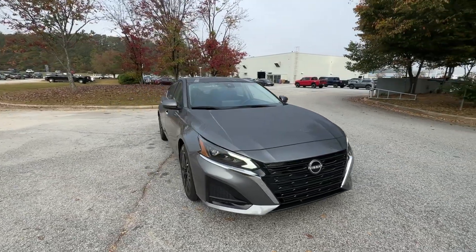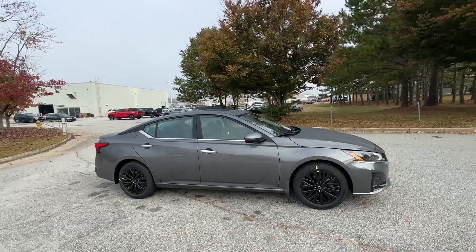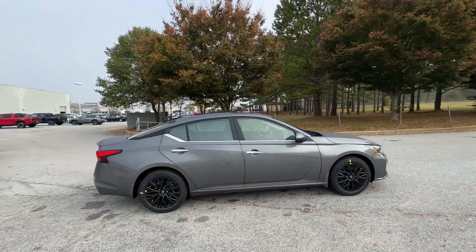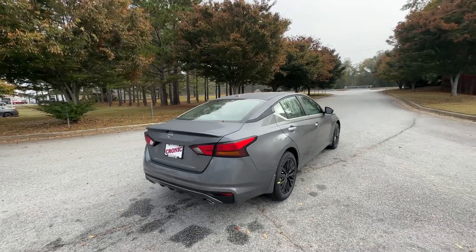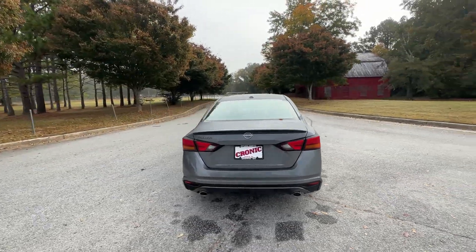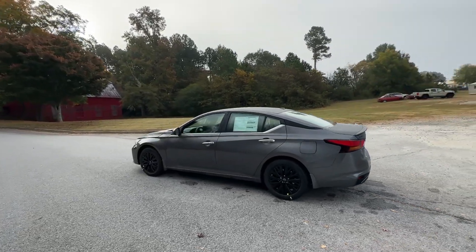You will be amazed by this 2025 Nissan Altima. Get all the features you want and need in this multi-talented Altima: spacious comfort, active safety tech and connectivity, flexible layout, athletic performance, and available all-wheel drive. Set the stage for a confident and highly enjoyable driving experience.